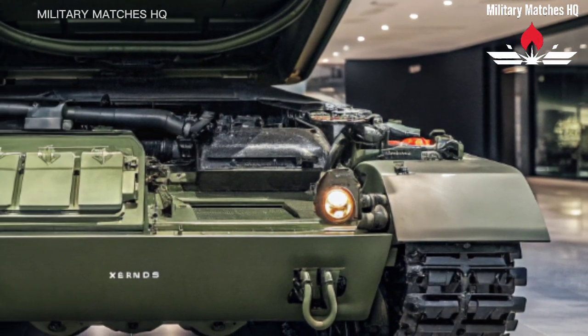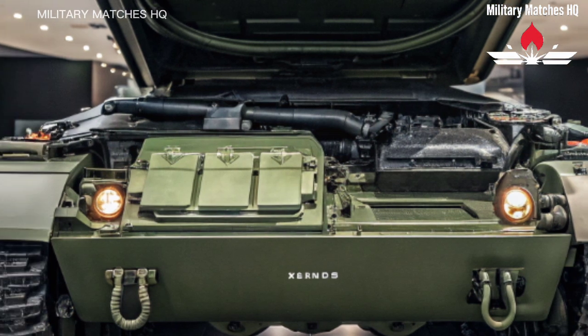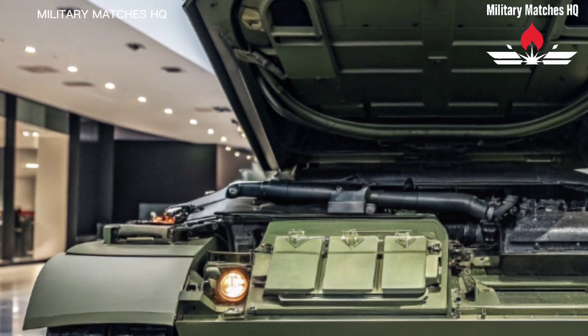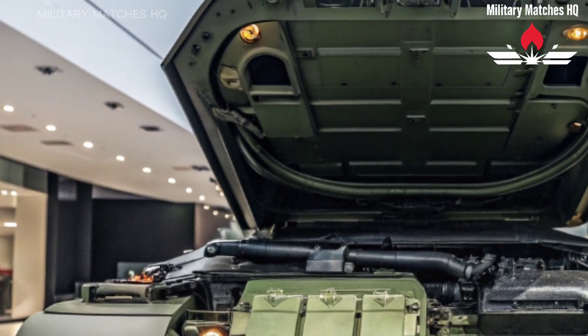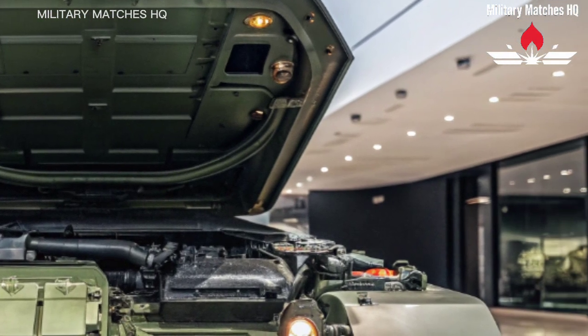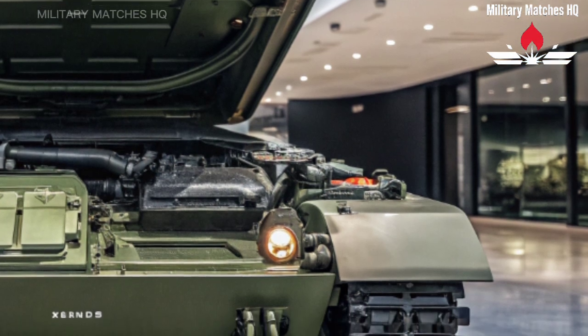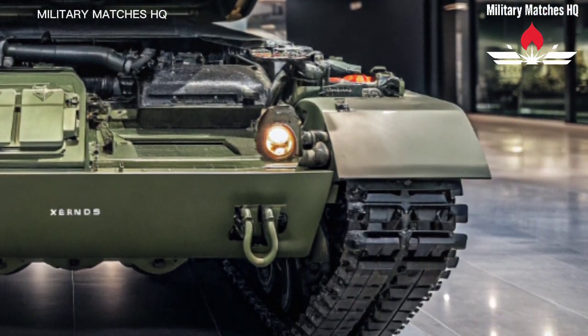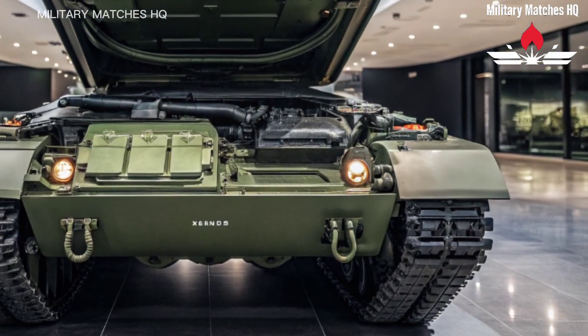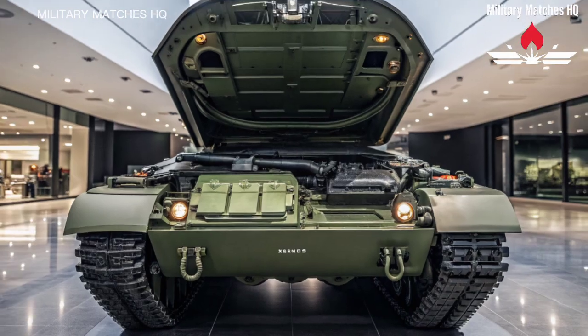Mobility has also been given a serious boost. With a powerful 1,500 horsepower engine, upgraded suspension, and a modern drivetrain, the Challenger 3 can reach speeds of up to 60 km/h on roads and handle tough terrain with ease. It's more agile, more reliable, and designed for long missions in any environment, from desert heat to freezing tundra.